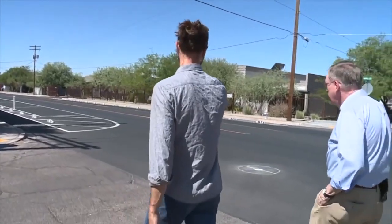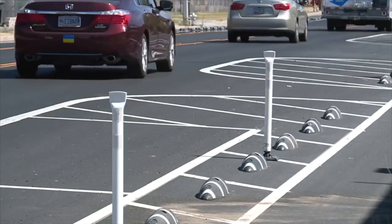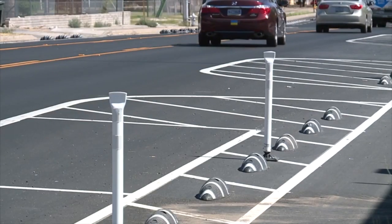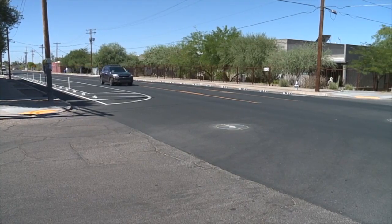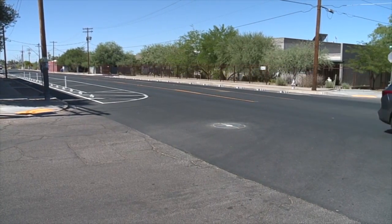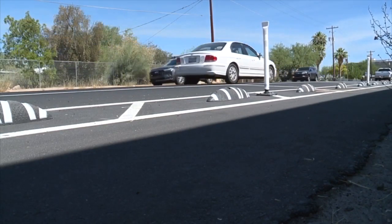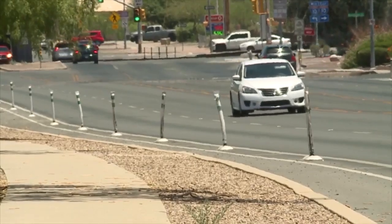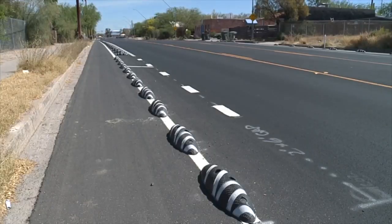Andy Bemis leads bike safety for the city's transportation and mobility department. He says a company called Zebra introduced these devices in Europe years ago. Now Tucson is testing them to see if they do a good job keeping bikes and cars in separate, safer lanes. At about $75 per bump, the zebras could be cheaper than other bike lane dividers and may be easier to maintain.